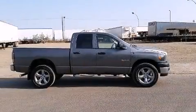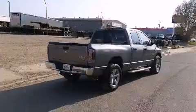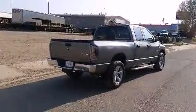The 2008 Dodge Ram 1500 features four-wheel drive capabilities, a durable automatic transmission, and a powerful eight-cylinder engine.